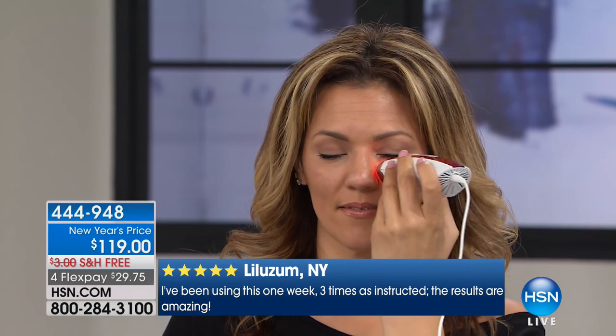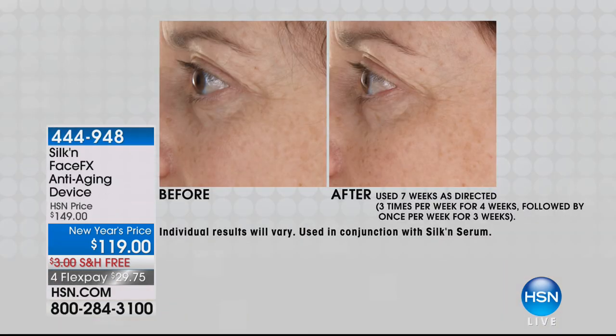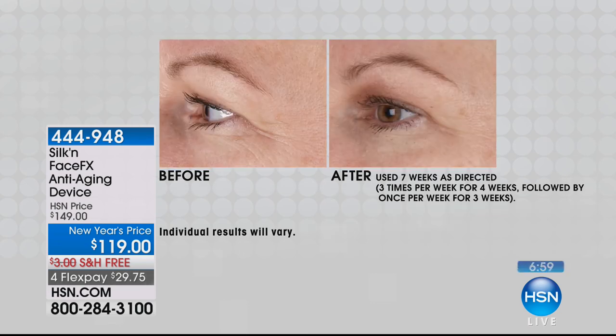If you're tired of enlarged pores, sun damage, lines and wrinkles — this is an FDA-cleared device, even gentle and effective enough to use around your eyes. That's huge in itself because most devices on the market will tell you to stay away from the eye area. To me, that's laughable because that's where I need it the most. I love the fact that I can take this right in and around that periorbital area.